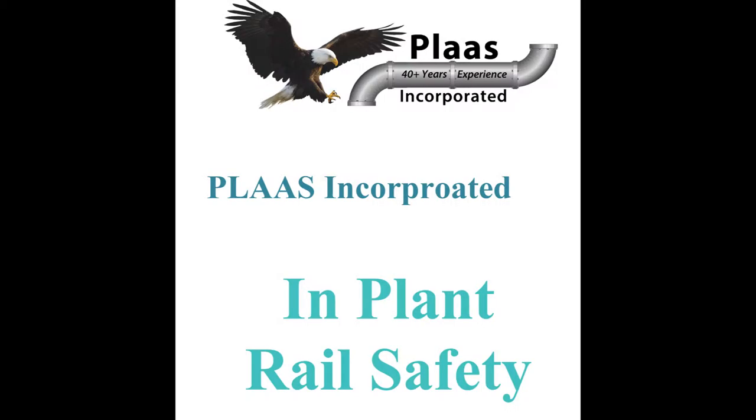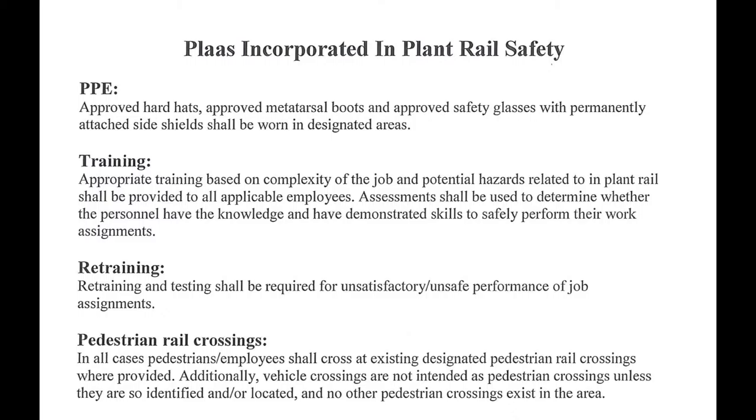In-Plant Rail Safety. PPE: approved hard hats, approved metatarsal boots, and approved safety glasses with permanently attached side shields shall be worn in designated areas.